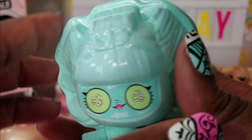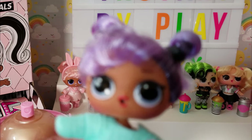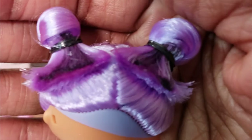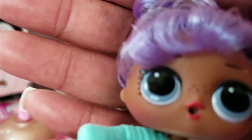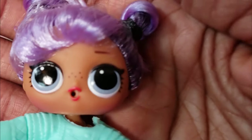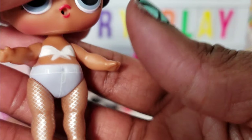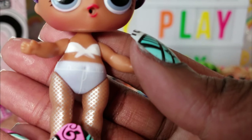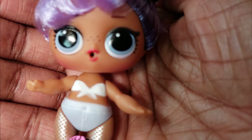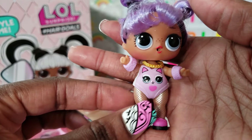We can go ahead and unbox our girl, starting with the top. Look at her — she is so cute! Her hair is purple with little black rubber bands and some darker purple highlights. She's got on like a little swimsuit with fishnets and she looks super adorable. We're going to get her dressed and see what she looks like in her little outfit.